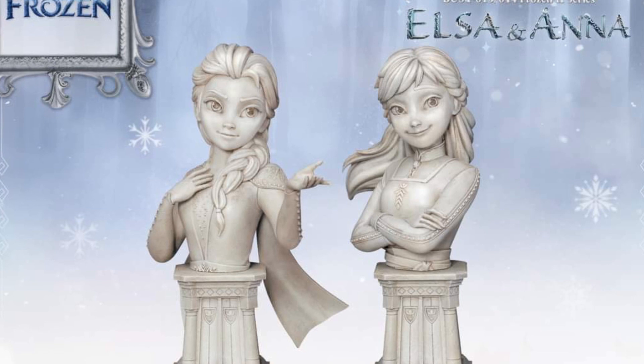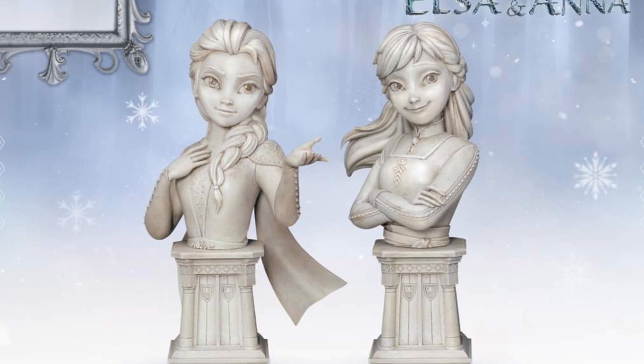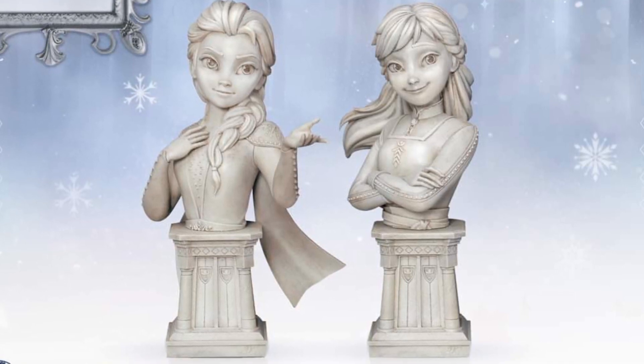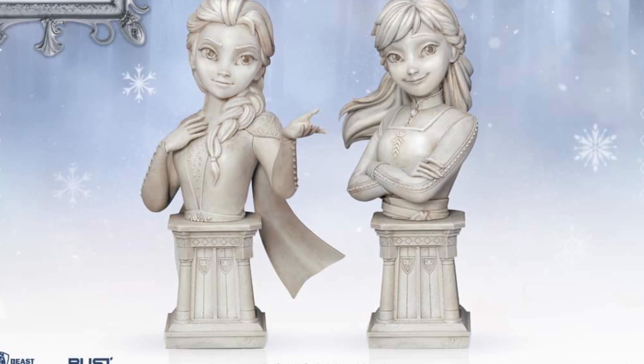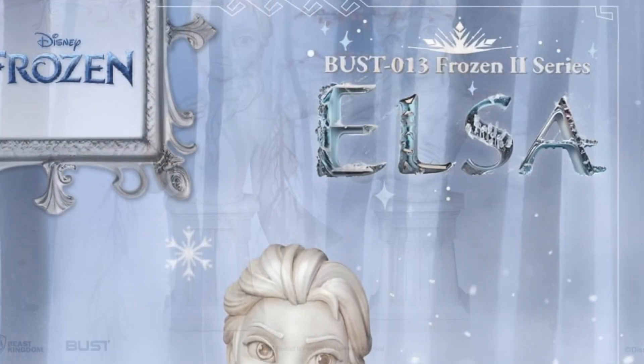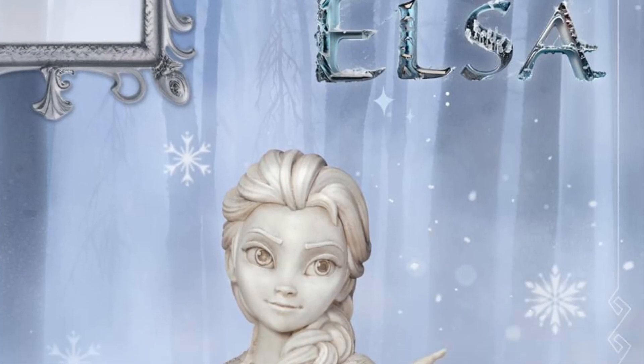Stone. These are made out of stone — not resin, plastic, PVC or anything like that. These are actual nicely carved stone minifigs of Anna and Elsa. That is really, really cool. So if you're a fan of the Frozen franchise, you may want to consider getting these.